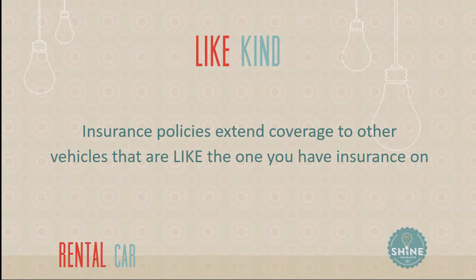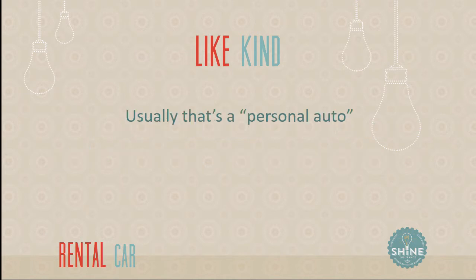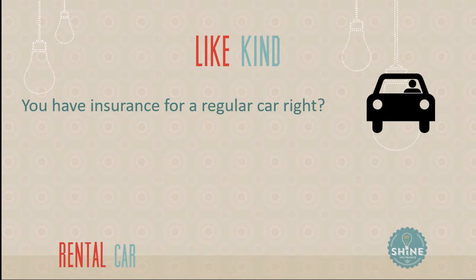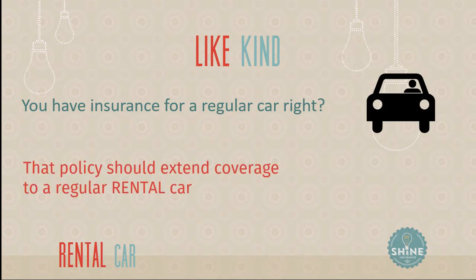Insurance policies should extend coverage to other vehicles that are like the one you have insurance on. So if you have insurance, your policy should extend the coverage limits you have to a rental vehicle that is like-kind. Usually that means personal auto — you have a personal car. And if you have a personal auto like this one, then the policy should extend coverage to a regular rental car like this one.